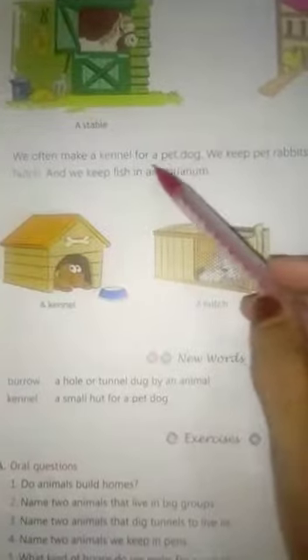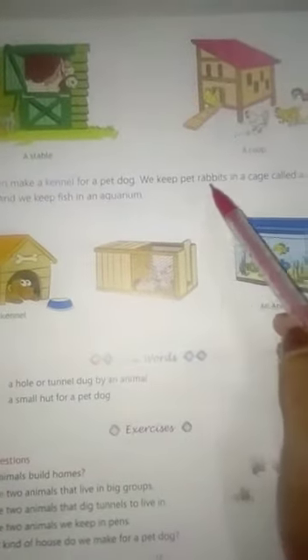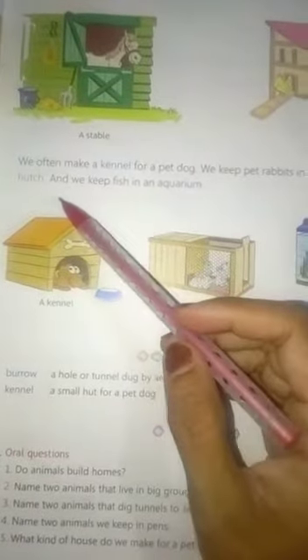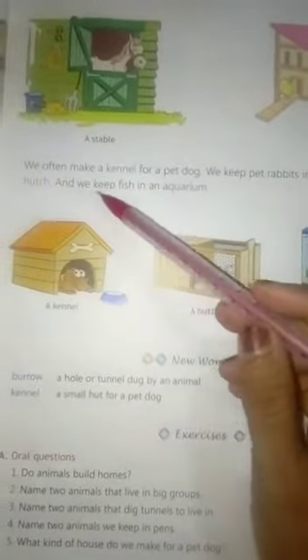We often make a kennel for a pet dog. We keep pet rabbits in a cage called a hutch. And we keep fish in an aquarium.